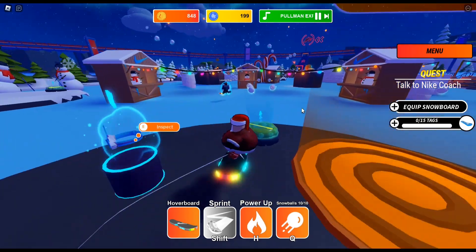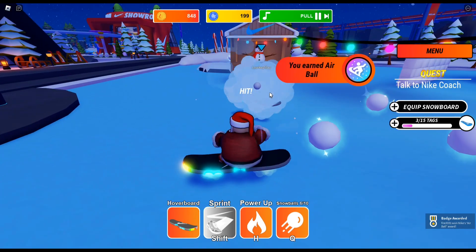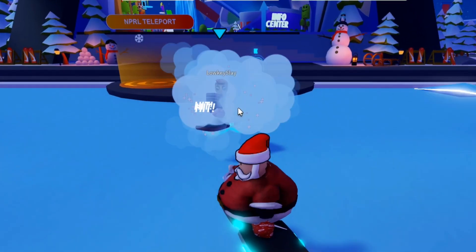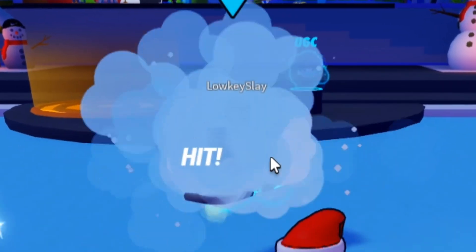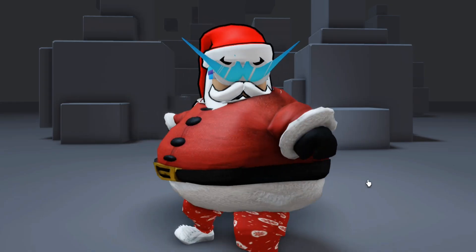Go on your hoverboard and go where I go here. Now pick up the snowballs and throw them at your friend and you guys can get them. Now you have cool Nike shades.